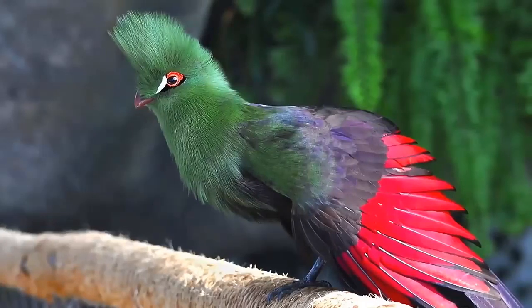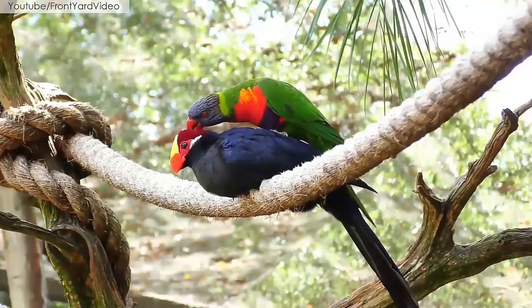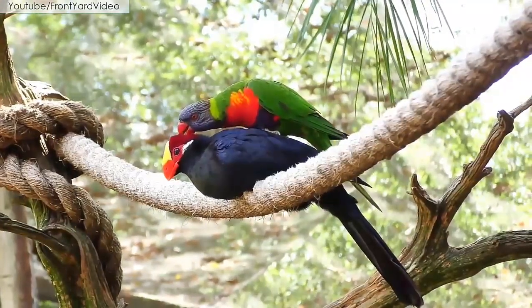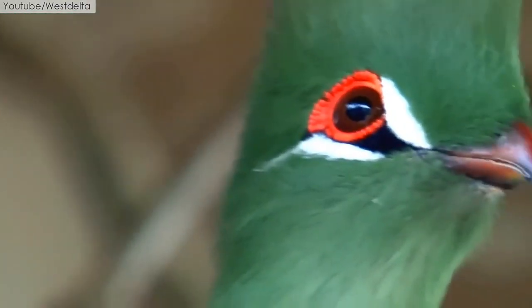They have a striking crest that may have a red or purple tip, and a ring of bright red skin around each eye. Breeding season is from May, June, and August in Cameroon, and from December to February in Gabon. They feed on seeds, fruits, reptiles, and frogs.